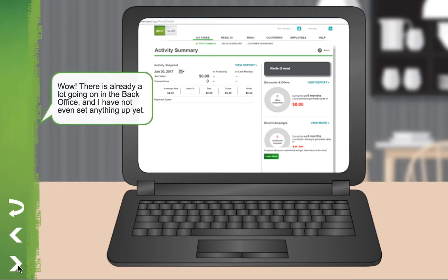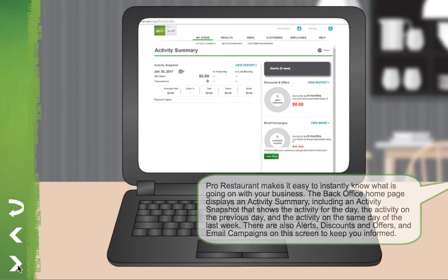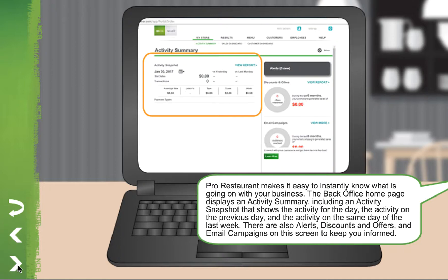Wow! There's already a lot going on in the back office and I haven't even set anything up yet. Pro Restaurant makes it easy to instantly know what is going on with your business. The back office homepage displays an activity summary including an activity snapshot that shows the activity for the day, the activity on the previous day, and the activity on the same day of the last week.